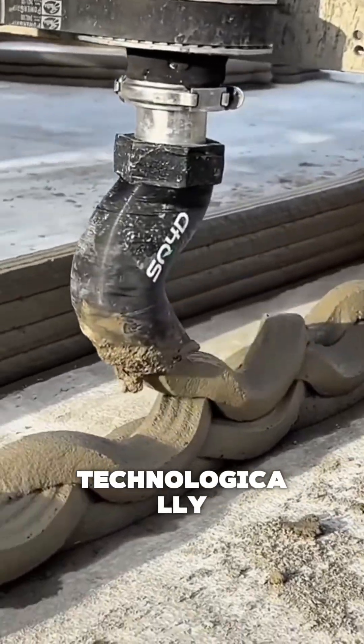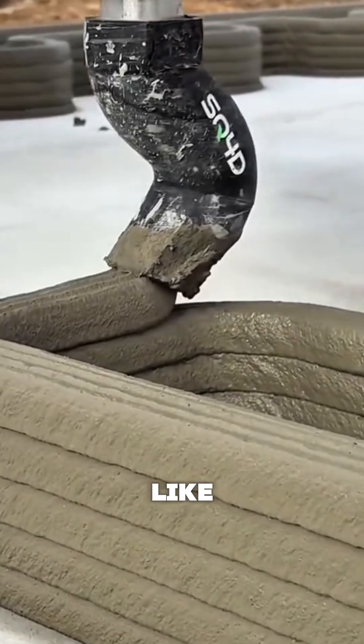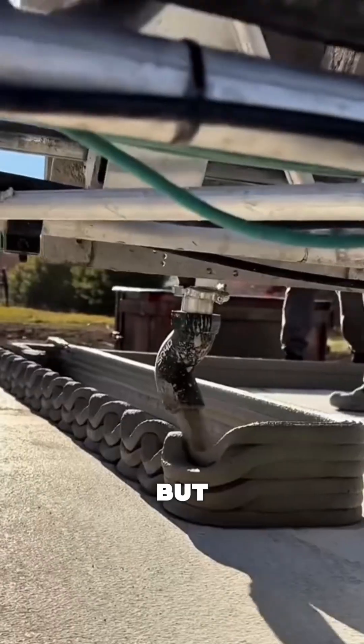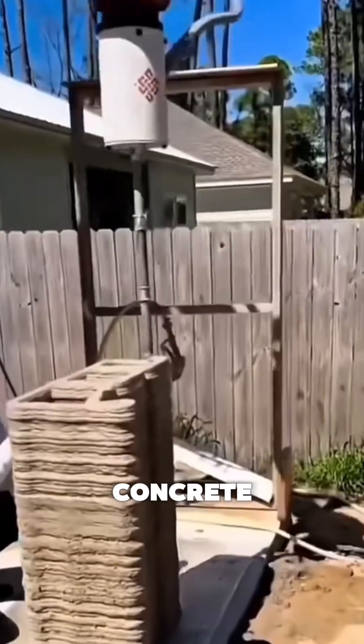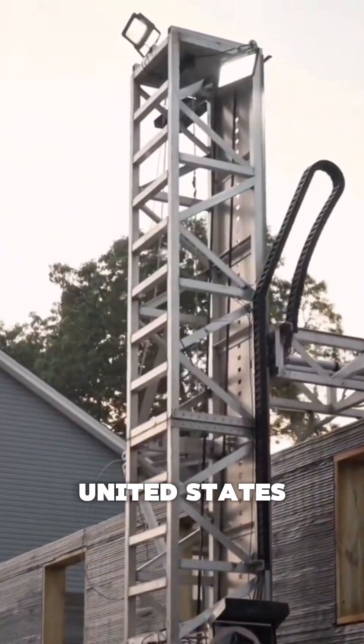This is what the most technologically advanced home building method in America actually looks like. A team of engineers has built a giant 3D printer — but instead of plastic, this machine prints with ultra-strong concrete. And what you're watching right now might be the future of construction in the United States.